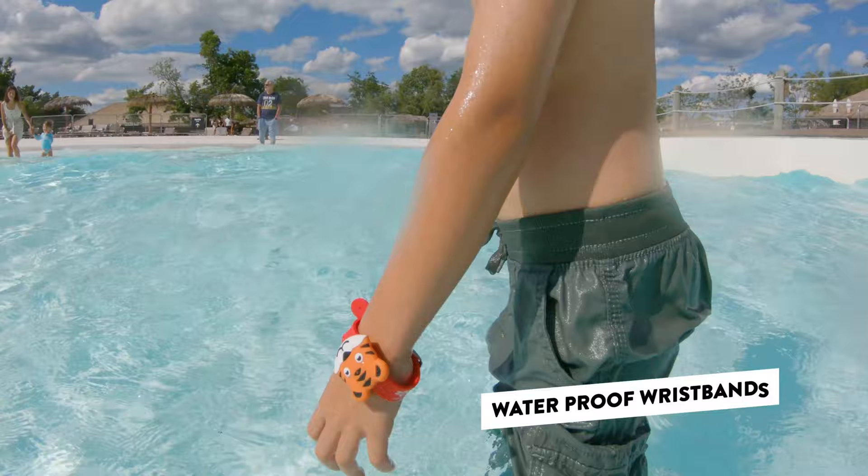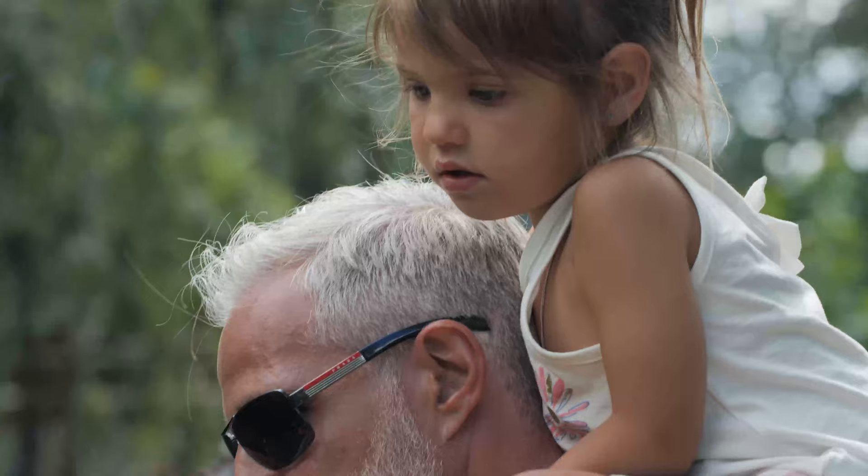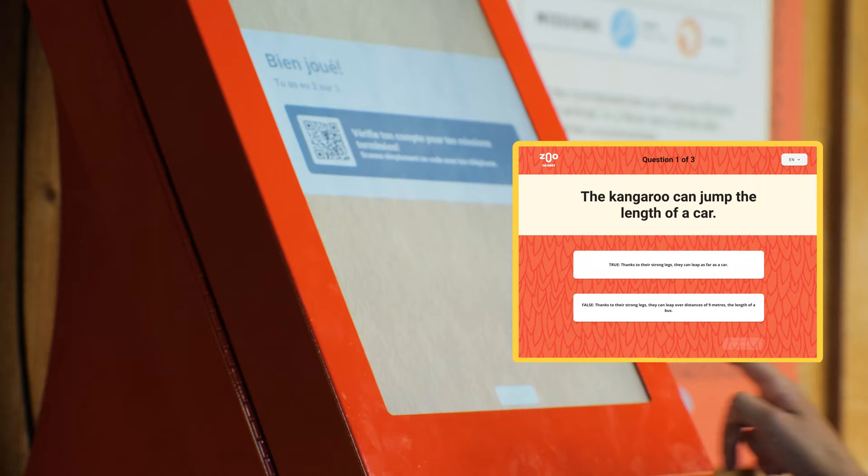Cashless payments make purchases quick and easy. Wristbands are waterproof so you can continue the adventure underwater.